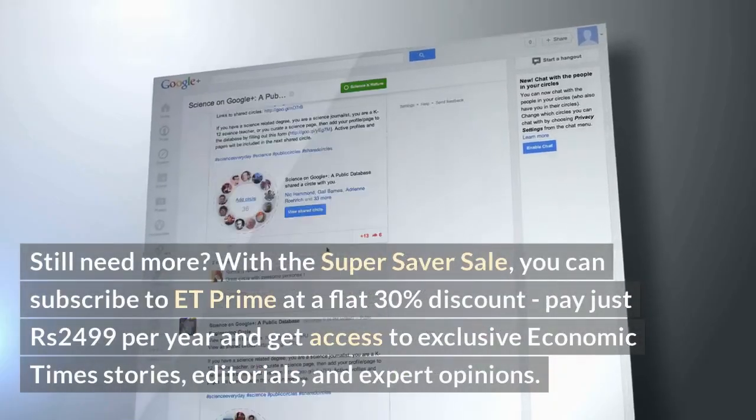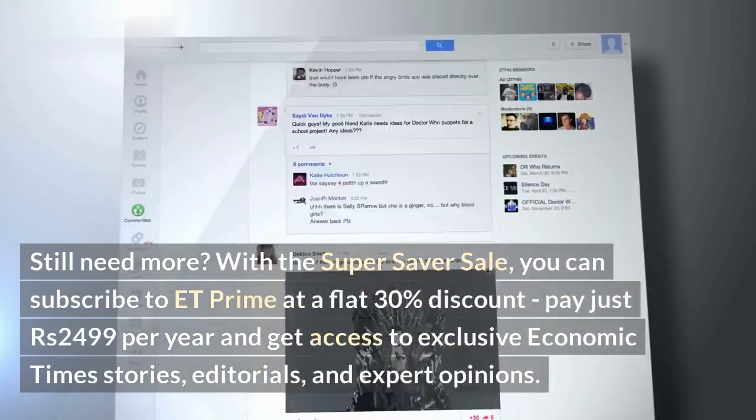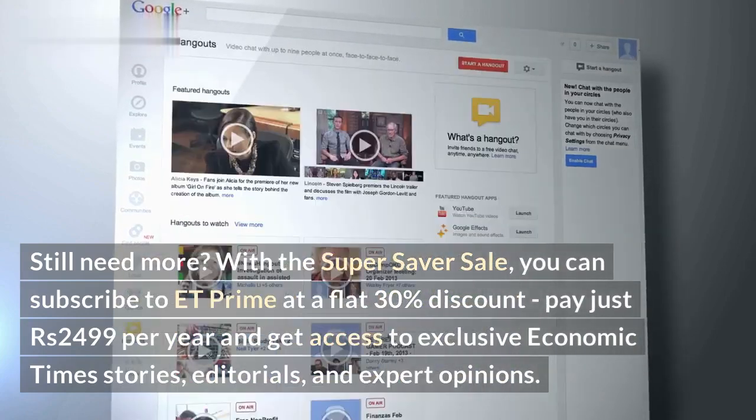Still need more? With the Super Saver sale, you can subscribe to ET Prime at a flat 30% discount — pay just 2,499 rupees per year and get access to exclusive Economic Times stories, editorials, and expert opinions.